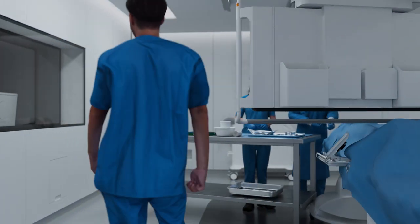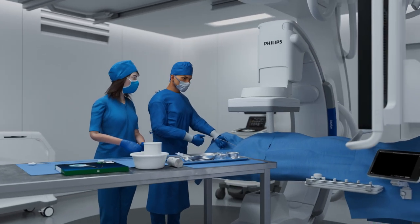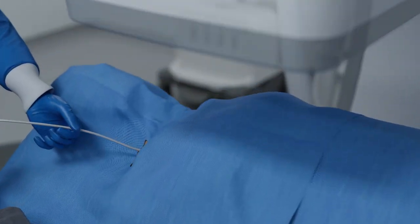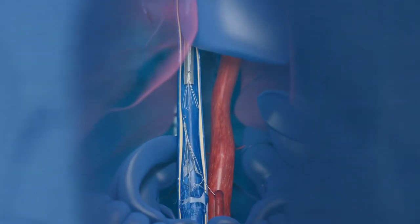IVC filters have been proven effective at helping to prevent pulmonary embolism. However, research has shown that IVC filters may have long-term complications. The FDA recommends that physicians consider removing retrievable IVC filters as soon as they are no longer indicated.